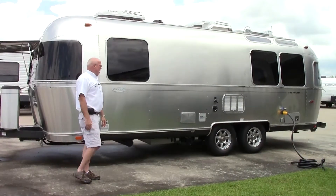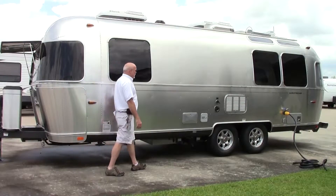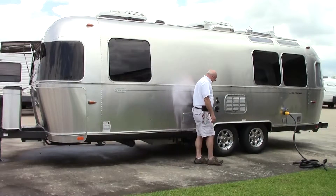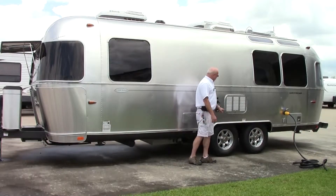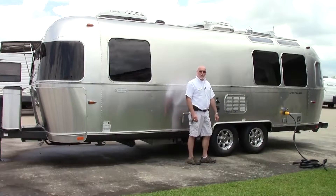On the curbside you have a large window in the bedroom, an outside shower with hot and cold water, park water and onboard water connections, and also a black tank power flush which will clean your black tank automatically.